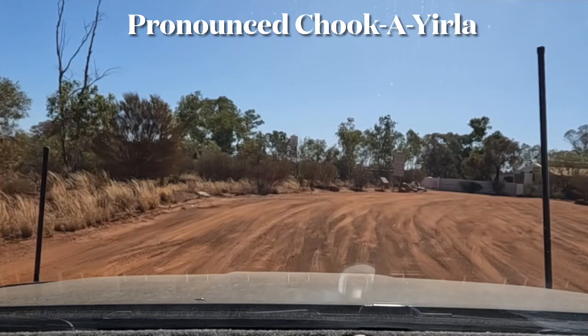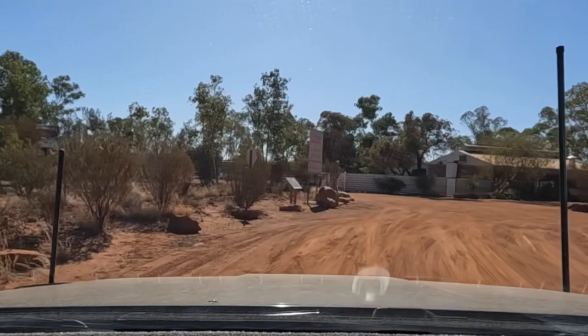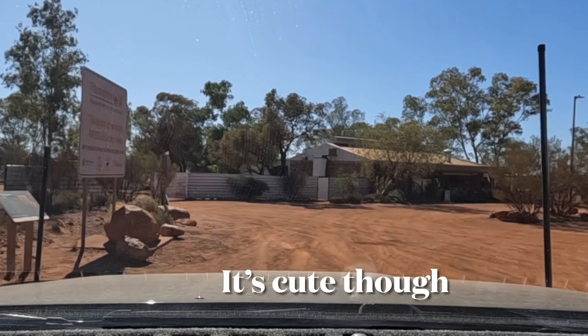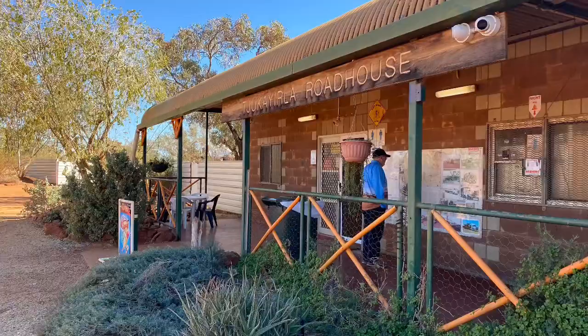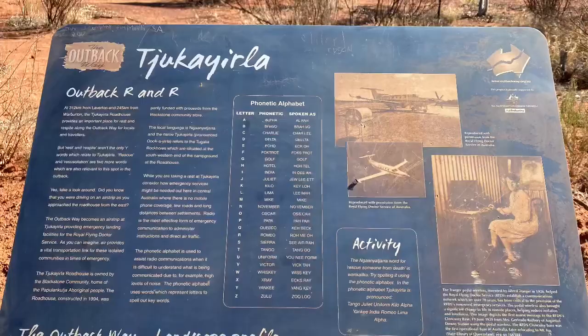Another roadhouse with bowsers in cages. This is a tiny roadhouse — it's a bit cute. Well, that was a nice little stop at Chikarula Roadhouse — but they didn't have the vanilla slice.